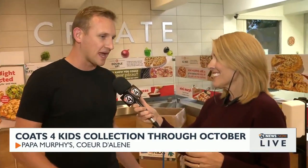Any Spokane Papa Murphy's location or North Idaho Papa Murphy's location is a Coats for Kids donation drop-off. There's one in Sandpoint and one in Ponderay.